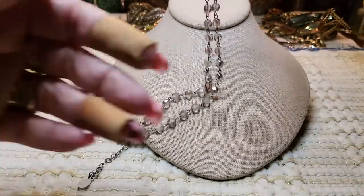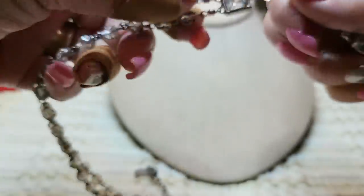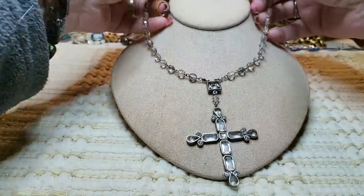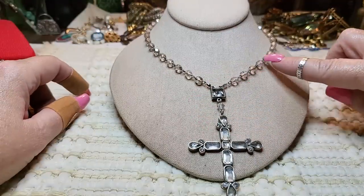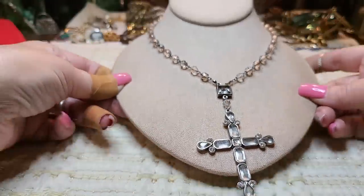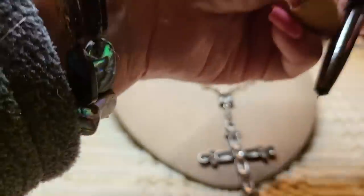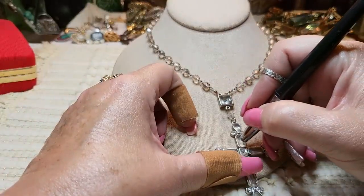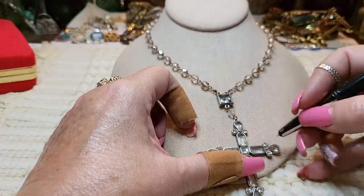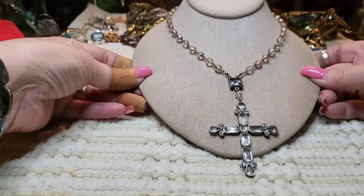Then we had a beautiful cross necklace by Robert Rose. It's got a rosary link with some rhinestones. I wasn't sure if the stones were glass or actual stones, but I believe they are glass. That's a very pretty necklace.